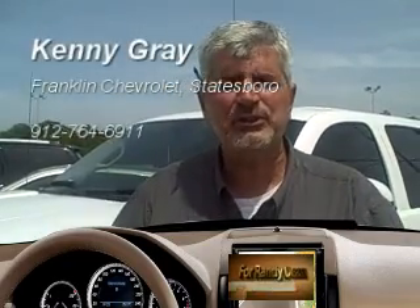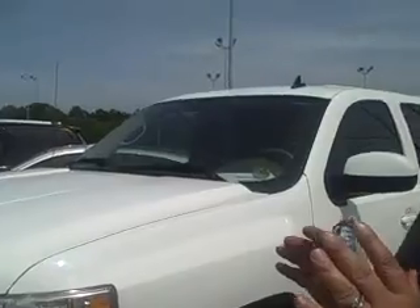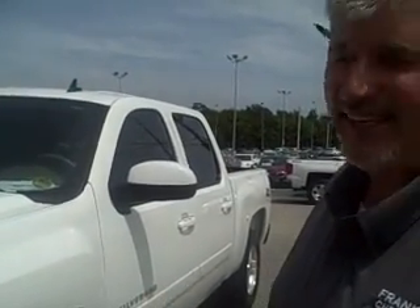Hey Randy, as promised I was going to shoot you an email and Bruce thought it would be a great idea to attach a video so you could see the truck a little better. Me and Bruce found you an 08 Chevy Silverado LTZ.